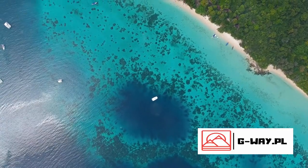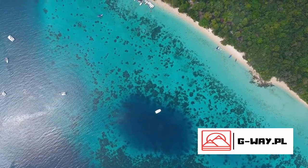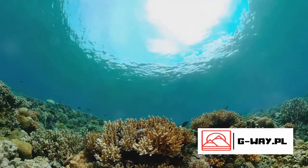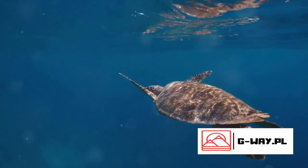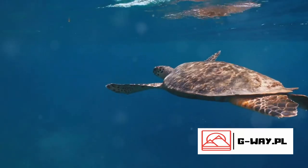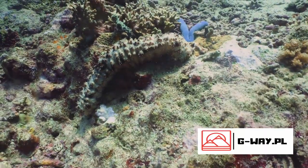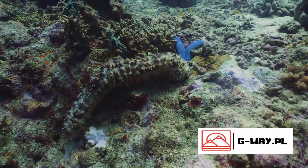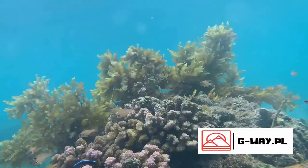Dive beneath the surface and you'll find an underwater city bustling with life. The Great Barrier Reef is home to a staggering array of marine species, from the smallest plankton to the largest whales — it's a haven for biodiversity. It shelters over 1,500 species of fish, 400 types of coral, and countless other marine creatures.